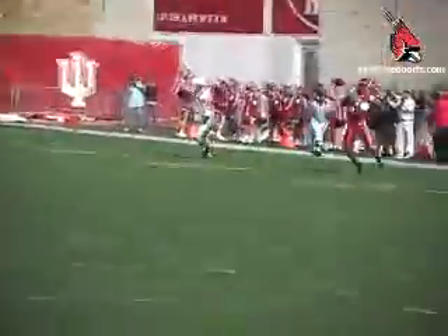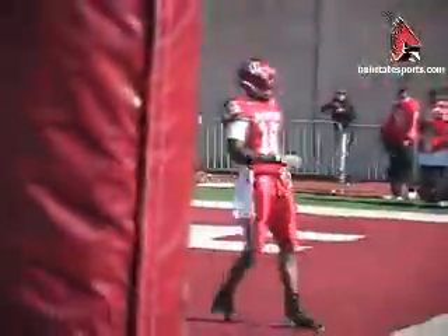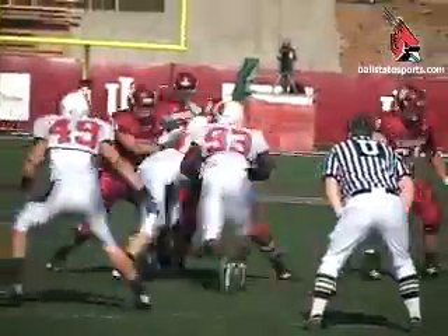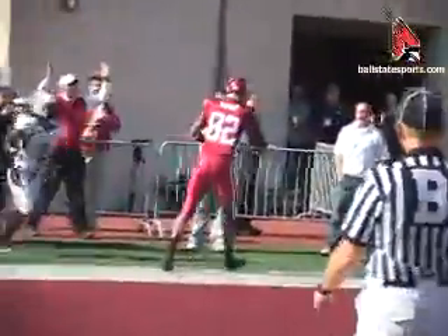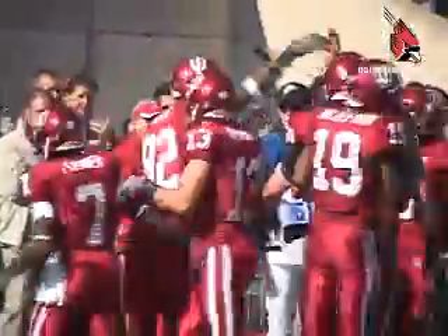With under 7:30 minutes left to play, Nate Davis is intercepted by Chris Phillips. Phillips returns the ball 58 yards for the Hoosier touchdown, giving IU the lead 17-10. Then with 3:20 left on the clock, Kellen Lewis finds James Hardy for the touchdown, extending IU's lead to 24-10 at halftime.